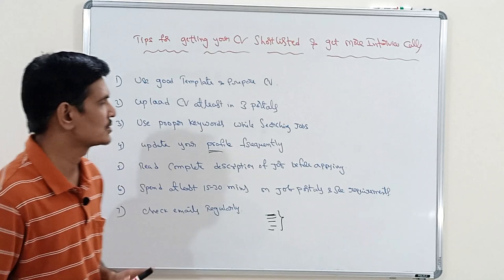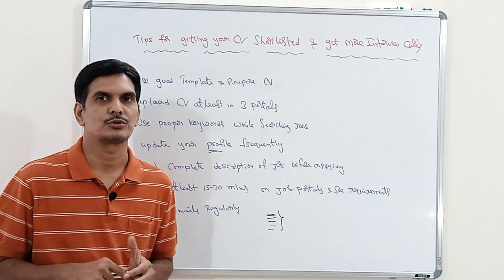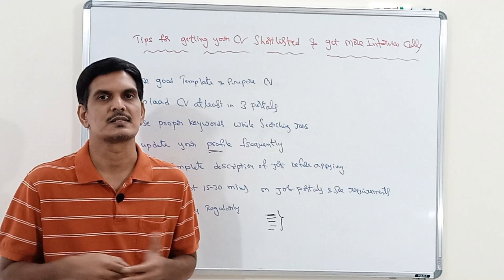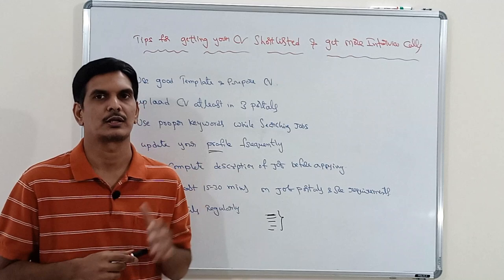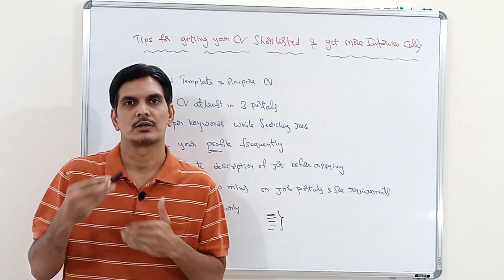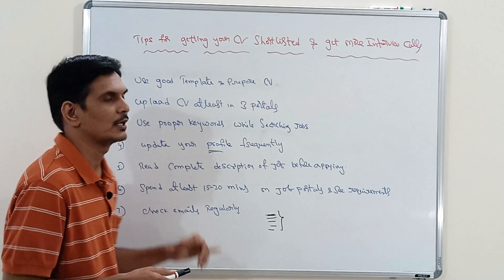The next point is: spend at least 15 to 30 minutes of time on job portals every day. This way you will know exactly what skills recruiters are looking for, and you can upgrade your skill set accordingly. Log in, update your profile, update your resume, search for relevant jobs, and apply for the proper ones. If you do this every day, your CV will definitely be shortlisted.